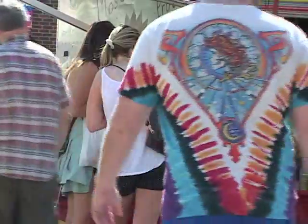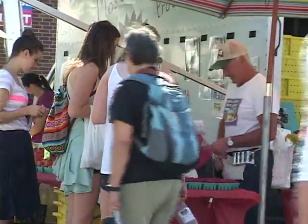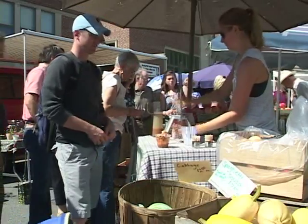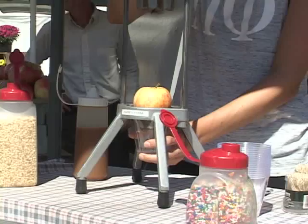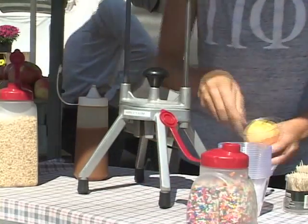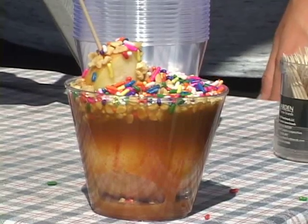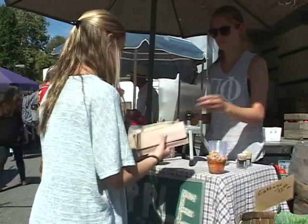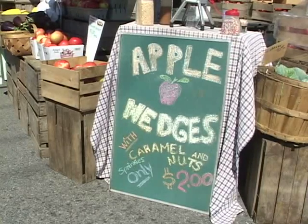Also at the State College Farmer's Market is Harner Farms, serving up tasty fall treats for the hungry shoppers. That's probably one of the most popular things we have here. It's a very simple machine that cuts the apple in eight slices and takes the core out. We put caramel on top of that and sprinkles or peanuts or both, and that's $2. It's just a real nice snack to be eating on a nice fall day like this.